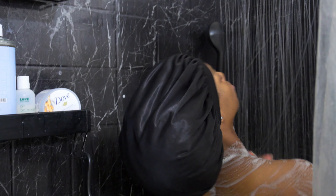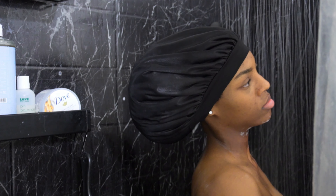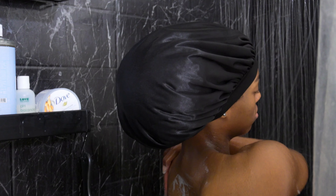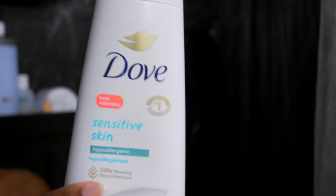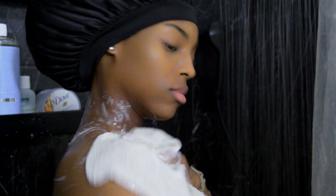Then I make sure to go ahead and rinse that off really well because now it's time to use the next shower product. Please go pick this up — out of everything, please go pick this up. Next, I'm going to be using this Dove Sensitive Skin. I don't know what it is but lately, sometimes even though it's summer and it's hot, my skin gets dry.